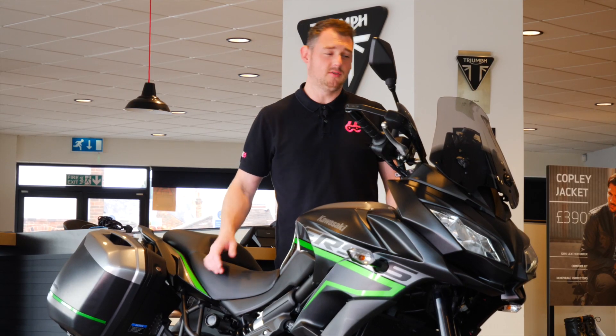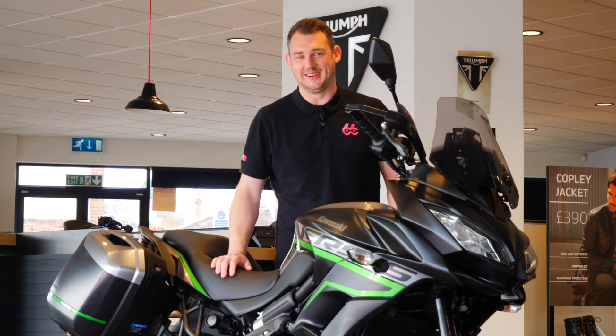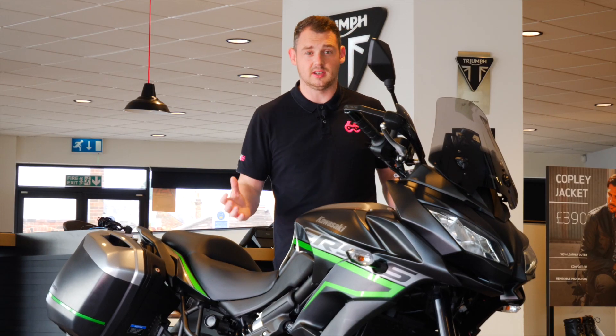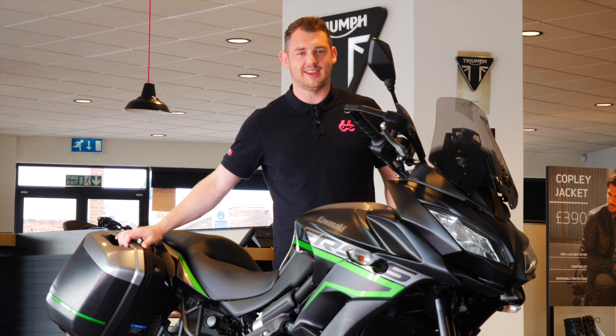The bike is covered in accessories. You've got the adjustable MRA screen, the powered... I've already f***ed it up. And genuine Kawasaki accessories such as the handguards, tankpand — I said tankpand — and of course...